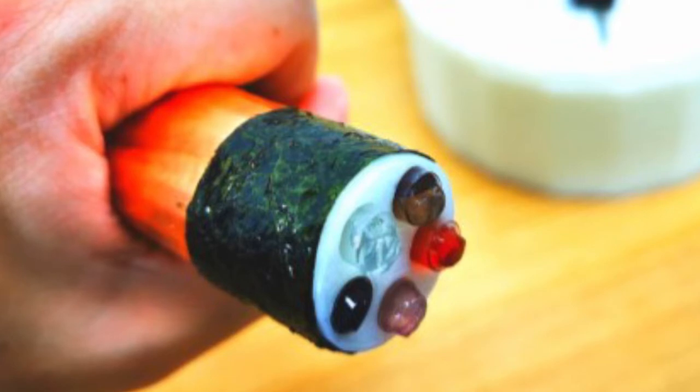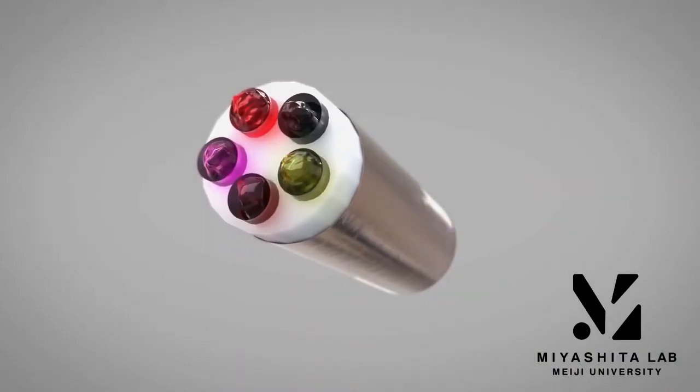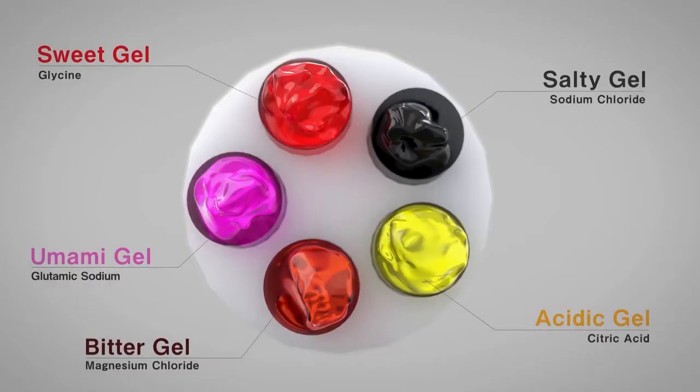The novel taste display uses ion electrophoresis. It has five gels that contain electrolytes supplying controlled amounts of each of the five basic tastes: magnesium chloride for bitter, citric acid for acidic, glutamic sodium as the umami gel, sodium chloride for salty, and glycine for sweet.